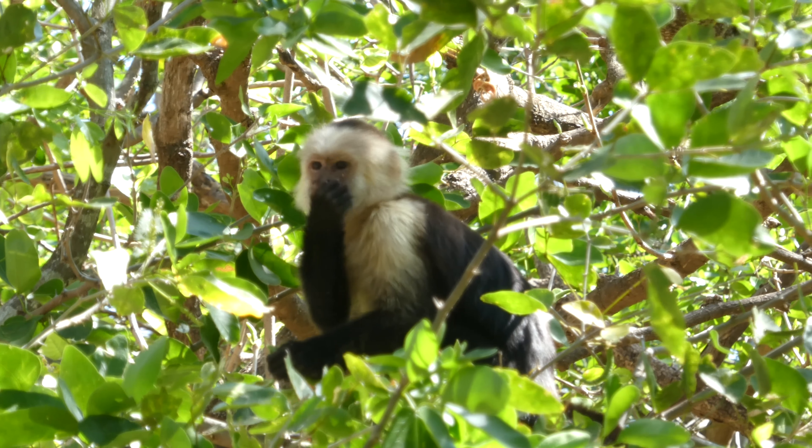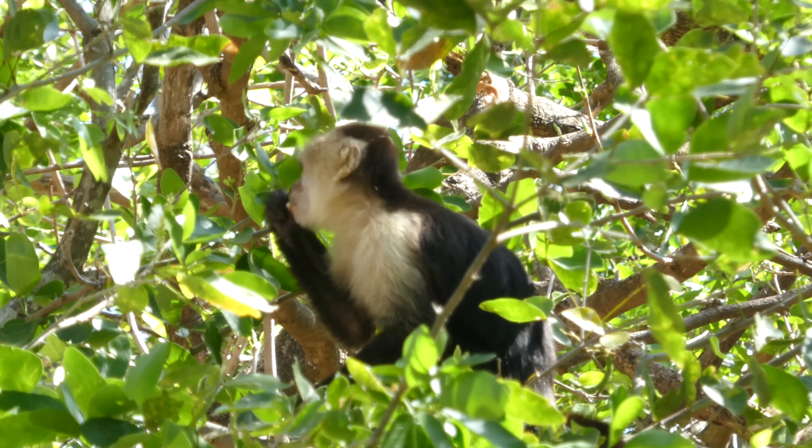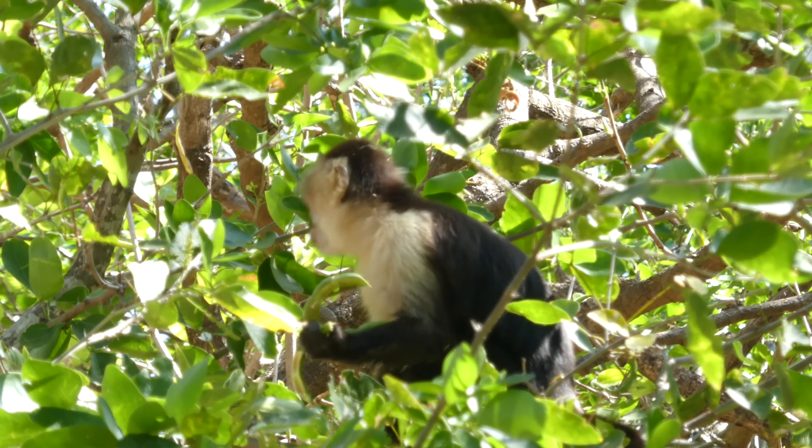This is a white-faced capuchin monkey. Generally, I was seeing more natural behaviour here — in fact, much more natural behaviour compared to what I was seeing at more touristy areas of Costa Rica.